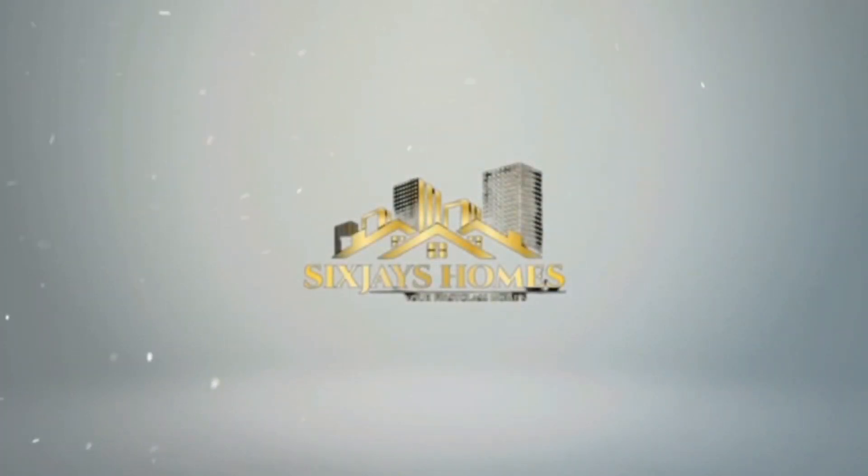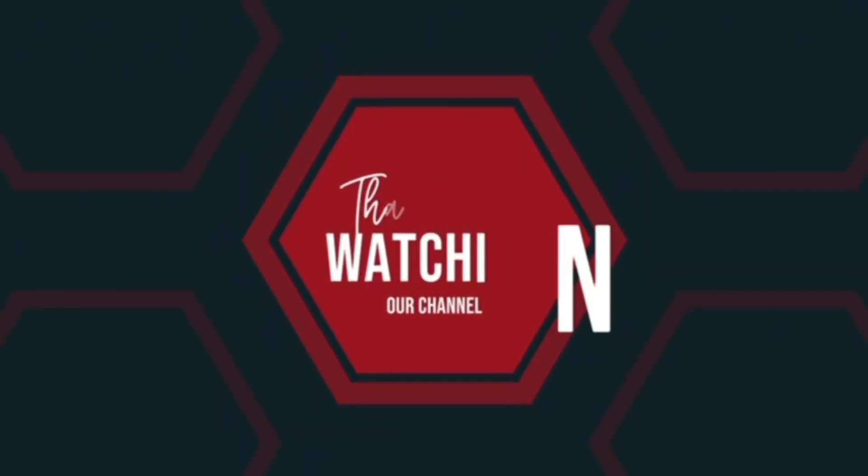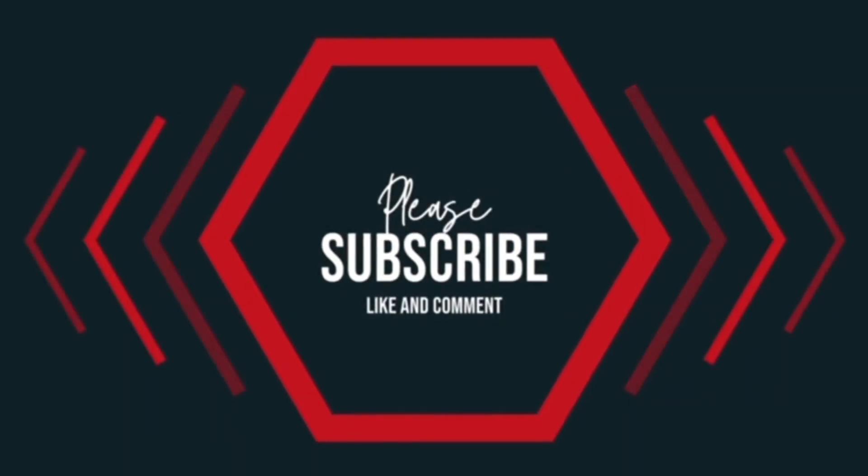Don't forget to subscribe and turn on the notification bell so that you'll be the first to see all our content as soon as we post them. Thanks for watching!